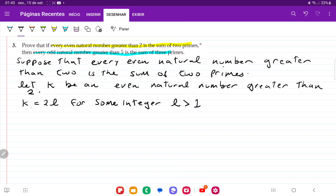Since k has to be greater than two, l has to be greater than one, so that k is at least four. And then we have that 2l is going to be equal to p1 plus p2 for some primes p1, p2. So all we've said here is that k is an even number greater than two, and that it equals the sum of primes p1 plus p2.